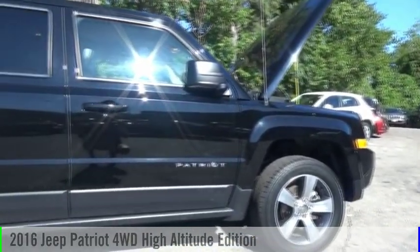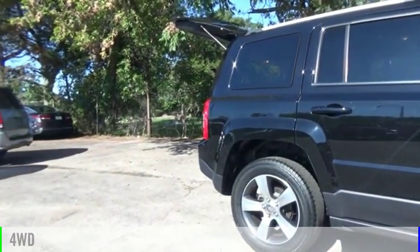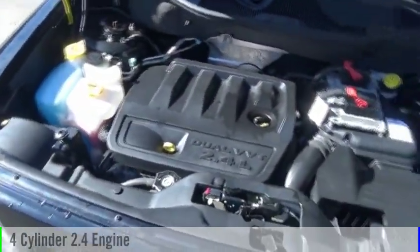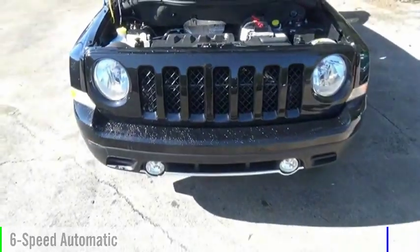Come test drive the 2016 Patriot. This vehicle is powered by a four-wheel drive, four-cylinder, 2.4-liter engine, and comes with a six-speed automatic transmission.